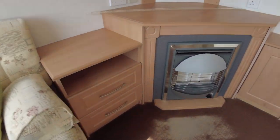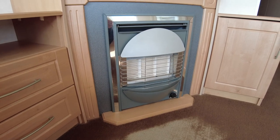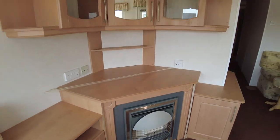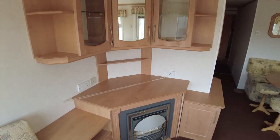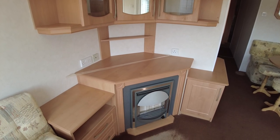Gas fire here which is in generally quite good condition — got a little bit of rust around the front but generally pretty good. There's a nice mirror unit over the top with a couple of glass cupboards and a nice area there for a TV and shelving.